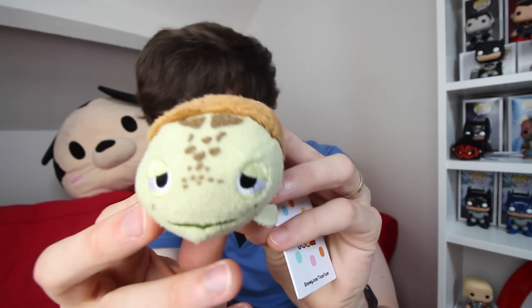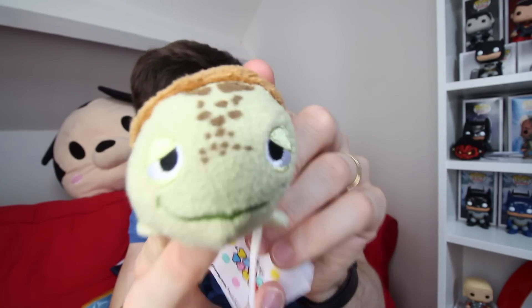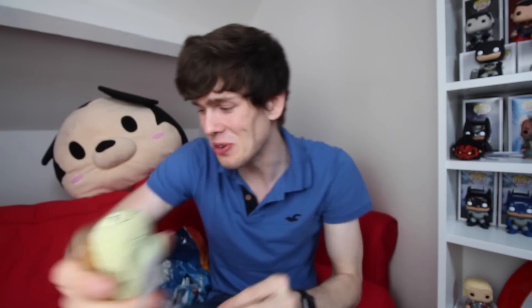We have Crush! Crush is like, dude, he's quite cool. He's got a little shell on the back of him, which is different to some sort of lumps. He's got all four of his turtley legs there. He just looks so like Crush from Finding Dory, so that's quite cool.